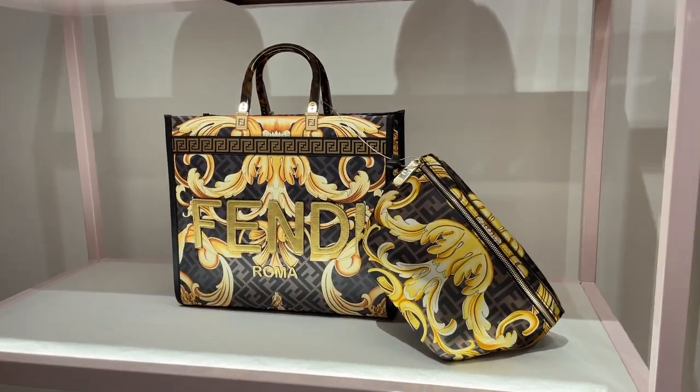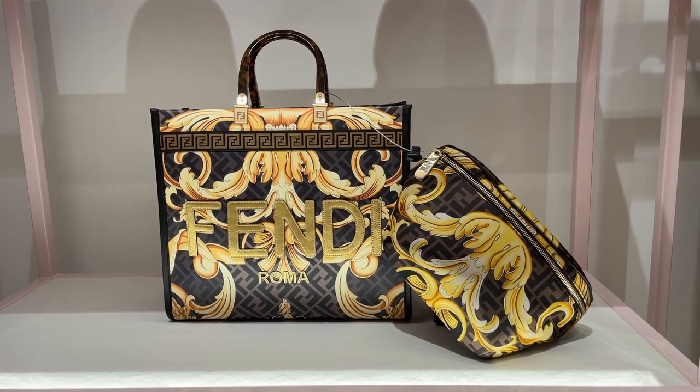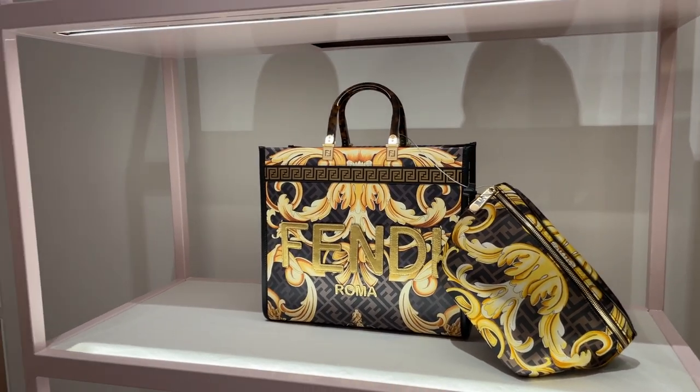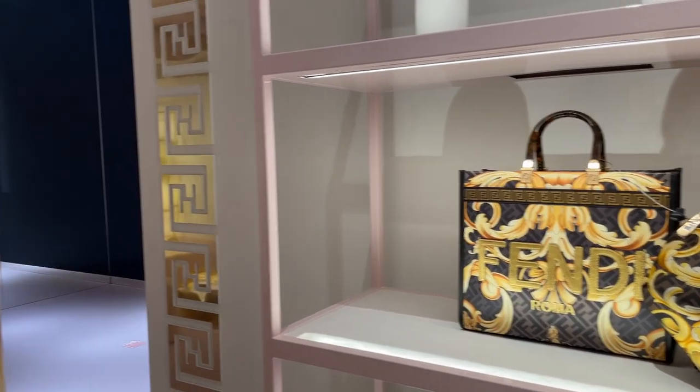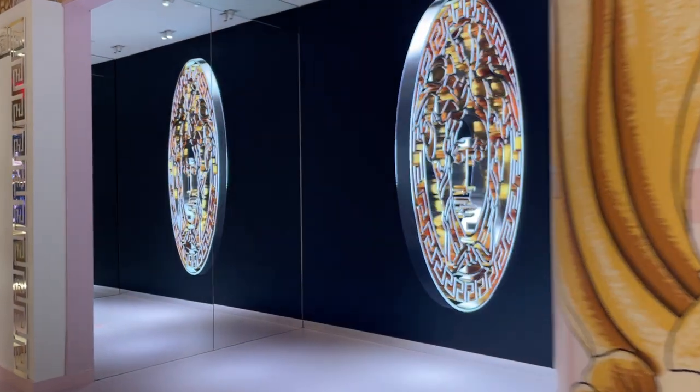The store was separated into two sections: the left-hand side was the Fendi side of the collaboration, and on the right-hand side the Versace side was displayed. After checking out the pop-up store, I also went to the Versace boutique, also in Soho, where they still had some items left in stock.